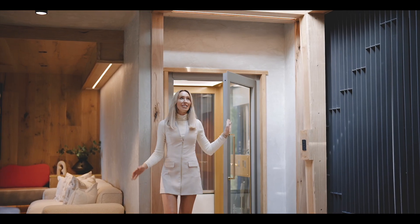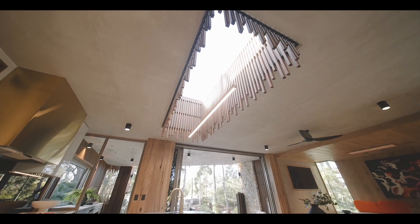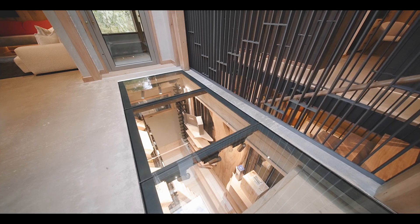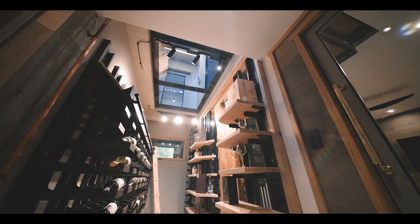As soon as you enter, you're greeted by this soaring skylight which illuminates the entire main living area. There's also a glass window which provides a viewing platform down to a 300-bottle temperature-controlled wine library.